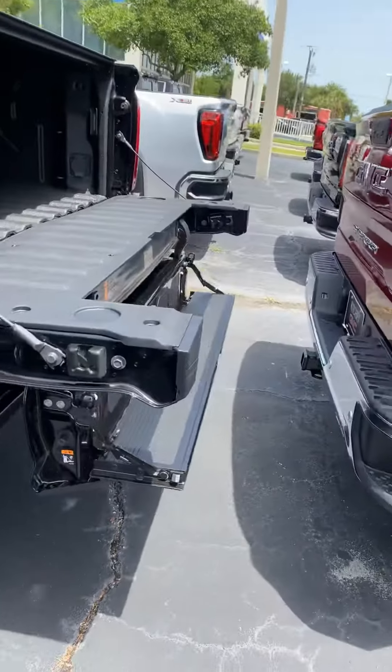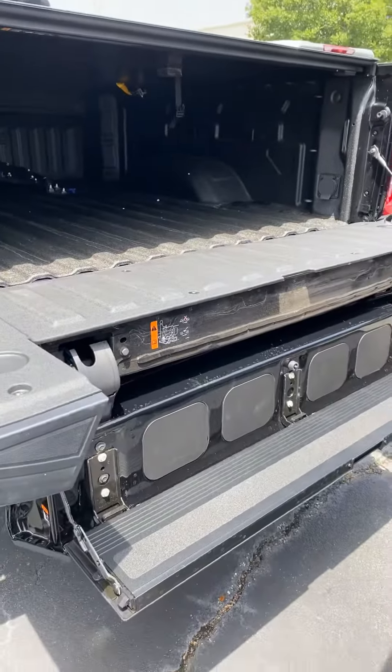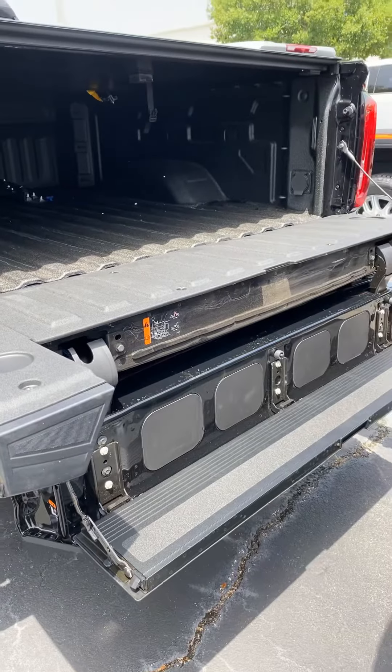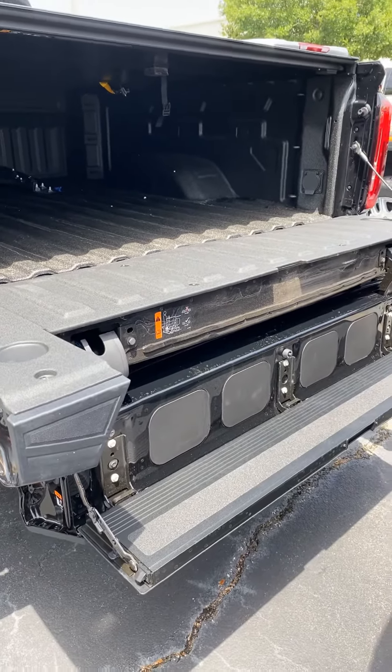This is the infamous multifunctional tailgate that's exclusive only to GMC. You've probably seen some of our commercials, ads, press, and a lot of reviews on it with a lot of positive feedback. It does have many configurations as well.